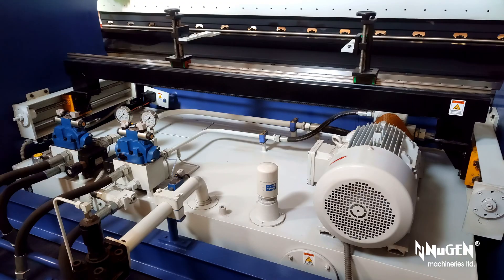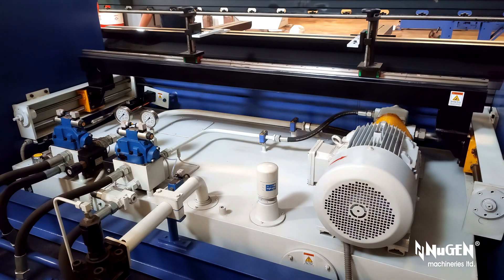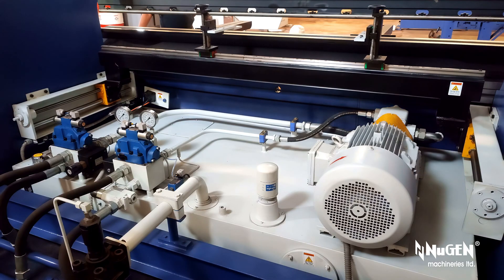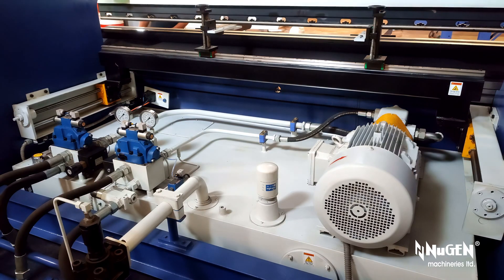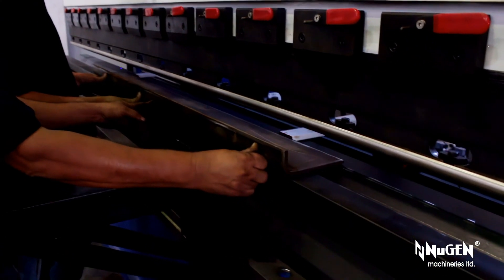The back gauge moves along the X-axis and helps in metal sheet positioning and alignment during the process of bending. Advanced NC back gauge mounted on the side frame offers additional space and enhanced productivity.